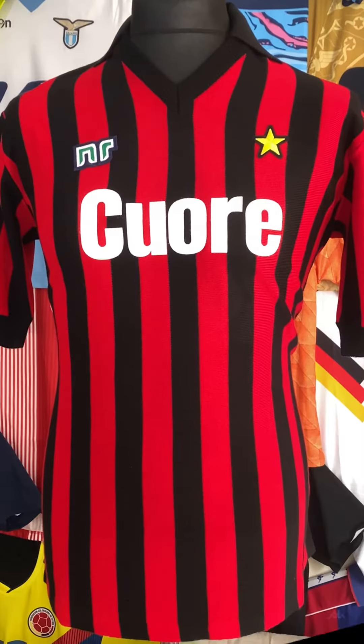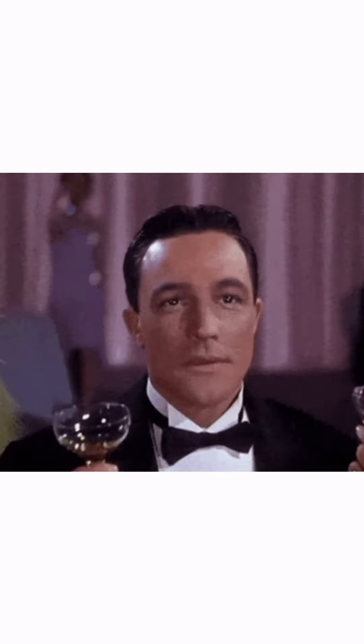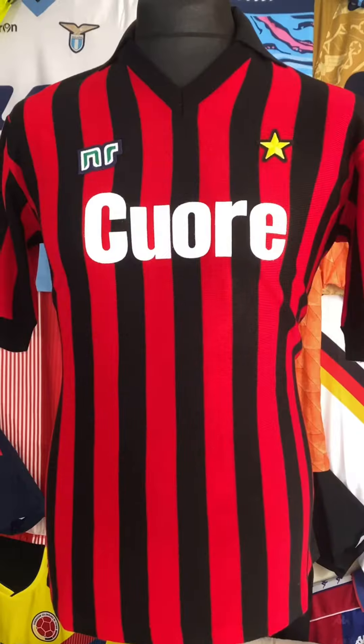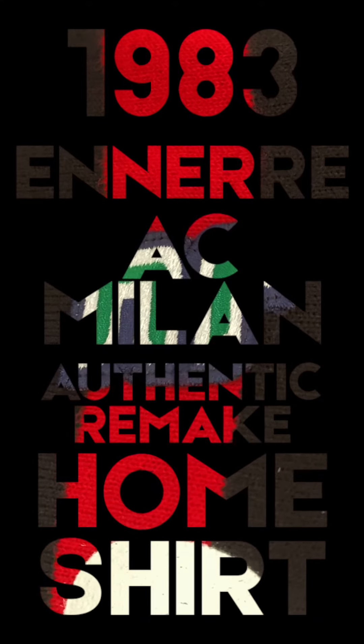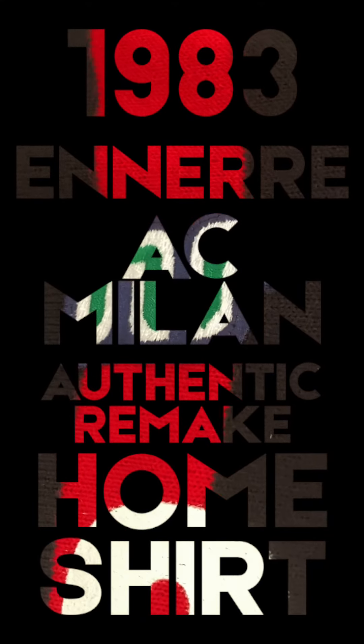So this is me looking at this, and this is me chatting shirt about the authentic remake of the 1983 Nair AC Milan home shirt.